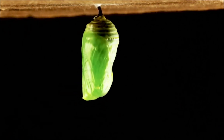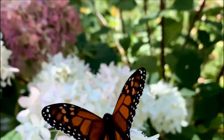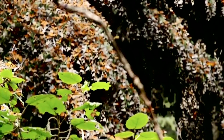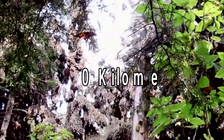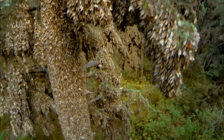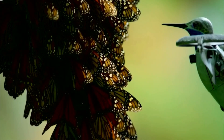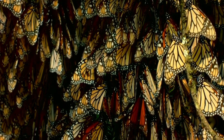Monarch butterflies are probably one of the most well-known migrations among insects. These beauties can be tracked down all around the United States and even further abroad. However, the monarch butterflies of northeastern America are well-known for making the 4,800-kilometer or 3,000-mile venture from Canada to Mexico. Every year, a large number of monarch butterflies leave their northern ranges and fly south to the fir woods close to the Sierra Madre Mountains.